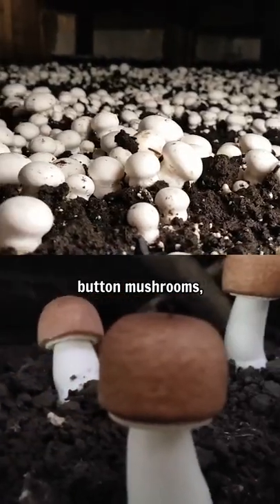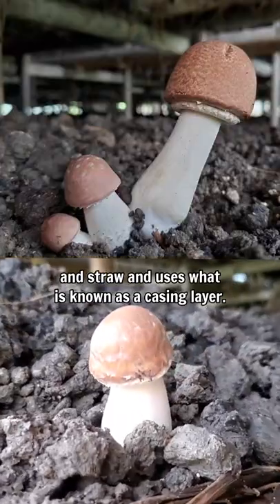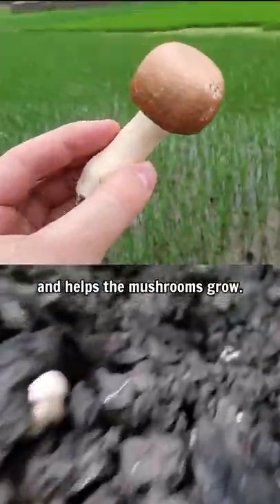It grows kind of like normal button mushrooms, but in much warmer conditions. This mushroom grows on reeds and straw and uses what is known as a casing layer. This is a thin layer of compost essentially that covers the substrate and helps the mushrooms grow.